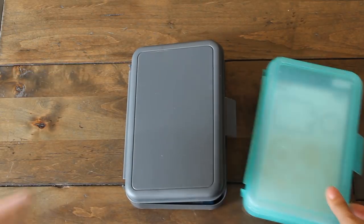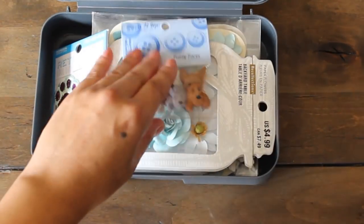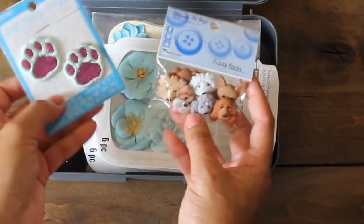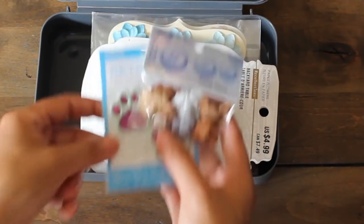Let's have a look in box number one and see what else I got. These are buttons actually from Hobby Lobby - I'm working on a cute little project with my daughter and she loves dogs. We also have some cute patches.